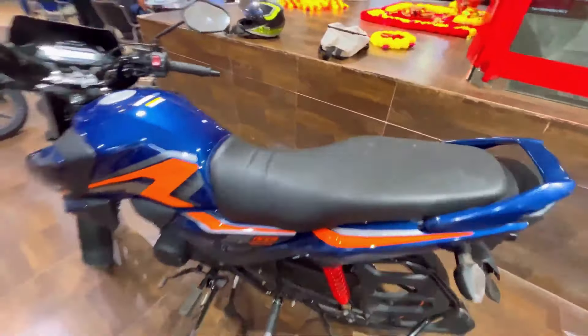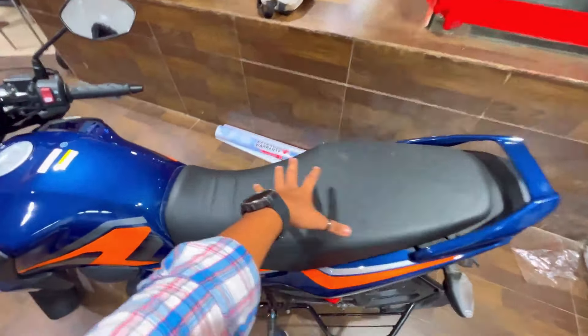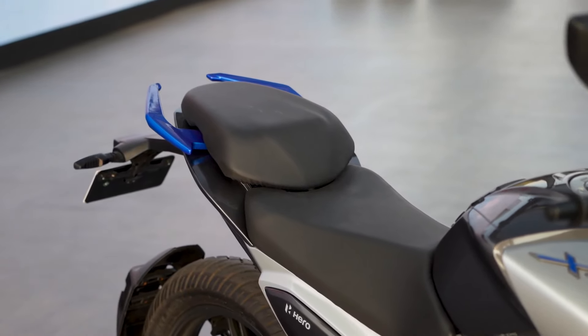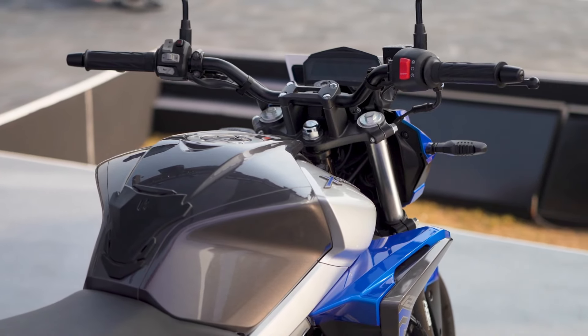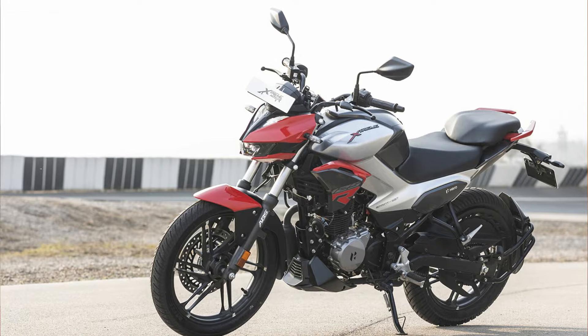Regarding the seat: the Xtreme 125R seat is slightly hard — medium soft cushioning. The SP125 seat height is 790mm, and the Xtreme 125R has a split seat with a seat height of 794mm. The Xtreme 125R also offers a split grab rail, split seat design, and tire hugger. If you prefer the commuter segment for comfort, the SP125's single seat is better; for sporty riding, prefer the Xtreme 125R. Weight-wise, SP125 is 117kg and Xtreme 125R is 136kg. Ground clearance on the Xtreme 125R is 180mm, which is better.